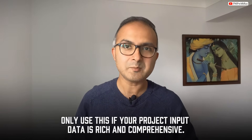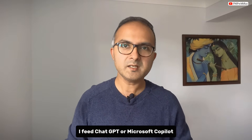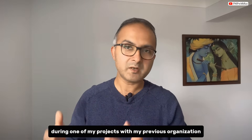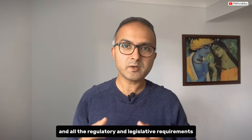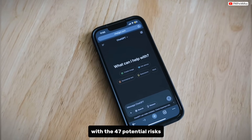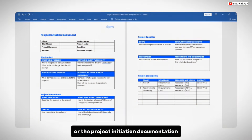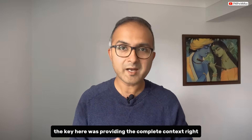Here is how I have been using this workflow successfully for risk register development. I feed ChatGPT or Microsoft Copilot detailed project information including scope, timelines, stakeholder profiling, technical requirements, and organizational constraints. For example, during one project I provided ChatGPT with our project charter, technical specifications, contractor profiles, and all the regulatory and legislative requirements. The AI then generated a comprehensive risk register with 47 potential risks categorized by probability and impact, complete with mitigation strategies and contingency plans — a perfect document for setting up your PID during the initiation stage.